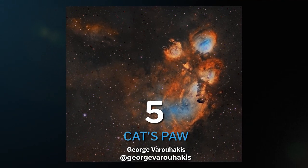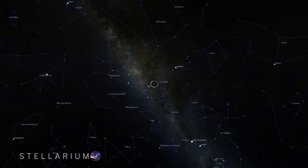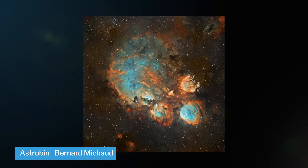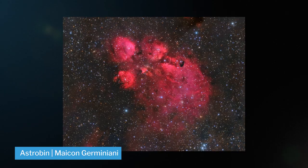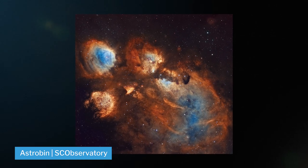At number five, we have the Cat's Paw, also known as NGC 6334, located in the constellation of Scorpius, 5,500 light years away from home. Astronomers really like animals — we've got cats, jellyfish, lobsters, tarantulas, eagles, running chickens, and dragons; it's like a galactic zoo out there. The Cat's Paw is big and bright and can be captured with pretty much anything between 500 and 800 millimeters. You can capture its bright hydrogen data with broadband, but narrowband is where this object really shines.